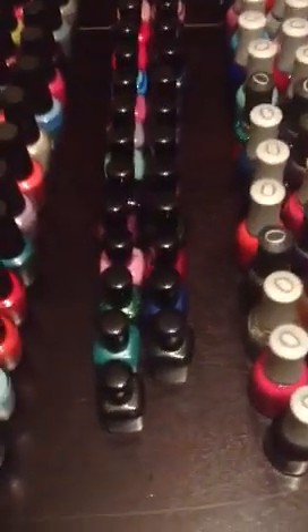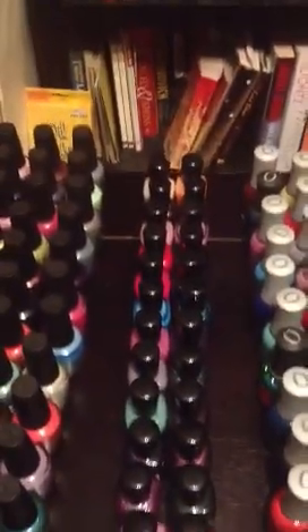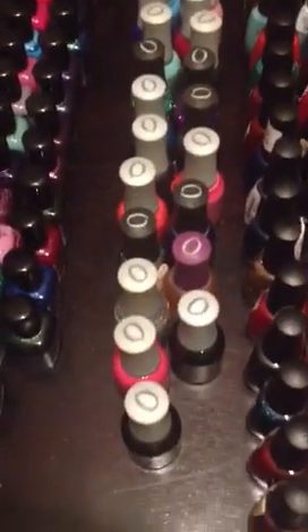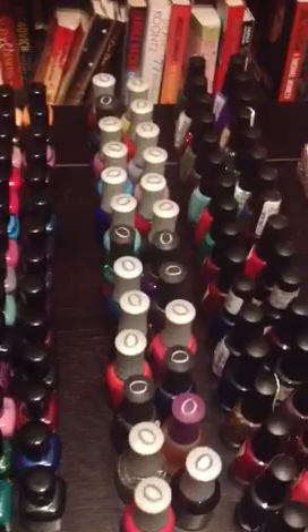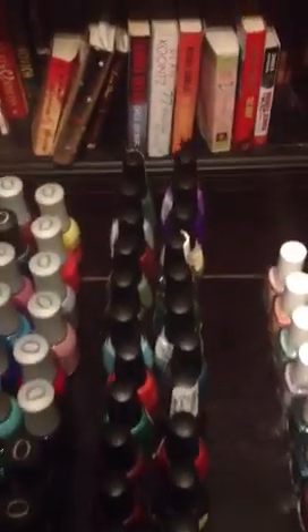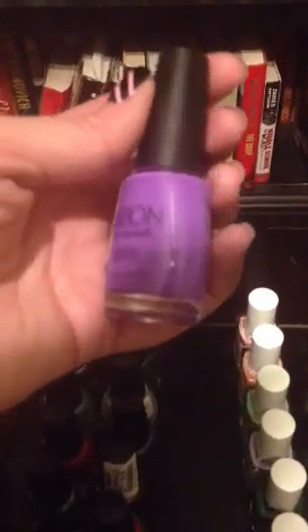And then over here we have my Zoyas — my little army of Zoyas, aren't they pretty? Here's some Orlys. I like Orly, but if someone came and had to take a brand away from me, I'd probably give up my Orlys. Sation — this is my favorite brand of the moment. I love the colors, I love the names, they're so good. Back here is my favorite polish of 2012 — this is Tarty Tart. Look how pretty it is. I love purple polishes.